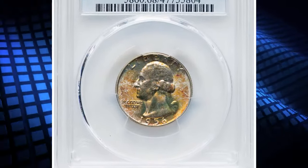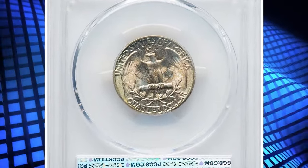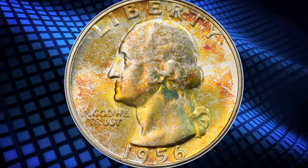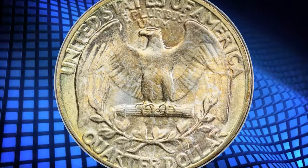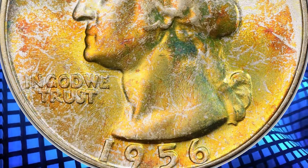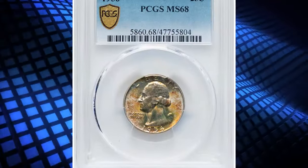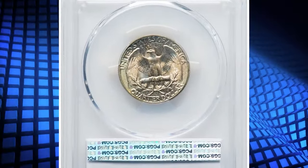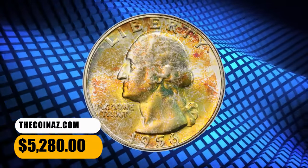Number 5: 1956 Washington Quarter, graded as MS68 by PCGS. According to Heritage Auctions, from a mintage of more than 44 million pieces, the 1956 Washington Quarter is readily available in high grade, but the issue becomes scarce at the MS67 grade level and finer coins are virtually unobtainable. PCGS has graded only three coins in MS68 with none finer, while NGC has graded five examples in MS68, also with none finer. This spectacular MS68 specimen exhibits sharply detailed design elements and impeccably preserved surfaces, with vibrant mint luster and attractive highlights of lime green toning.